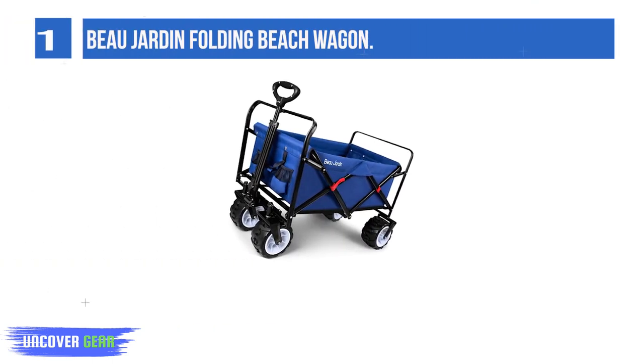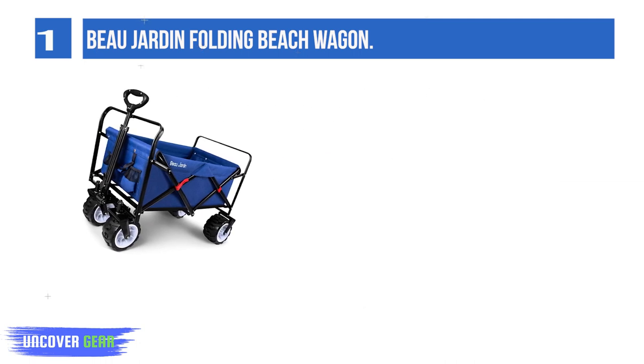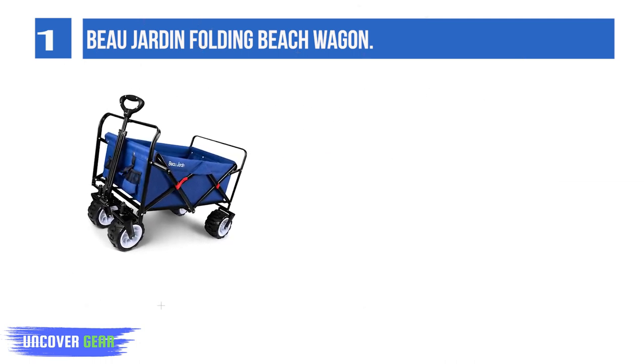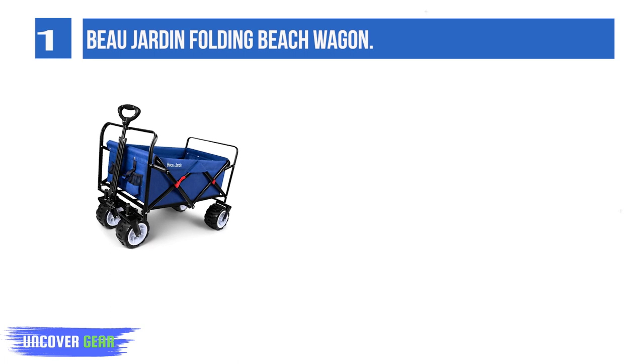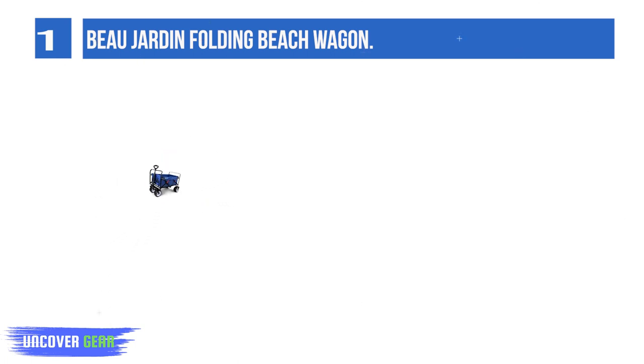List number 1: Bull Jardin Folding Beach Wagon. If you're looking for something easy to use, look no further than this beach wagon. The simple setup — it comes assembled, and you just have to unfold it and go — makes it ideal for pretty much anyone.